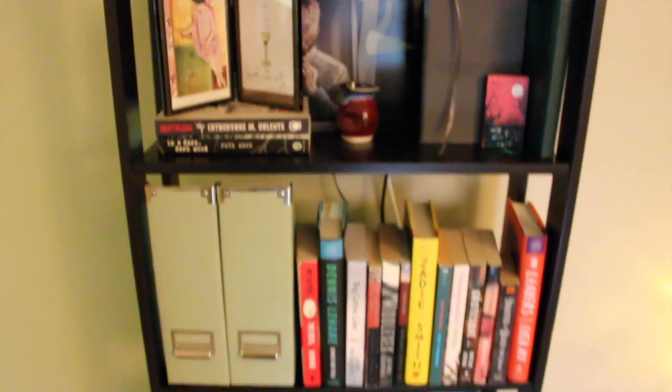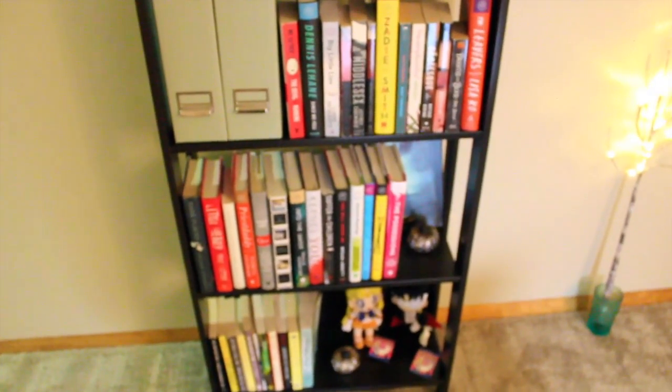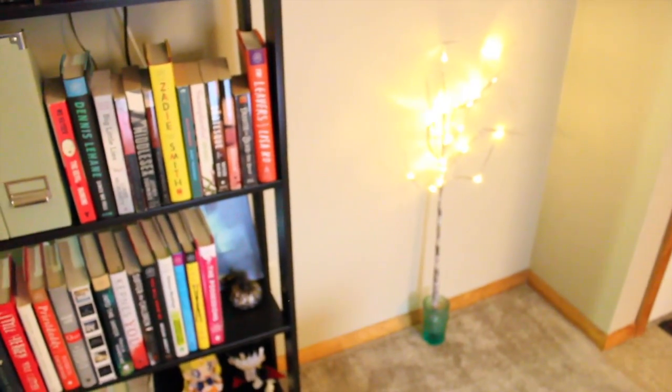So this is the bookshelf, just kind of at a glance — it's tall, skinny, and again was just like $15 from Ikea. This is a light-up tree branch that's supposed to look like a birch tree. Eventually it will have an actual vase but I forgot it at my parents' house.